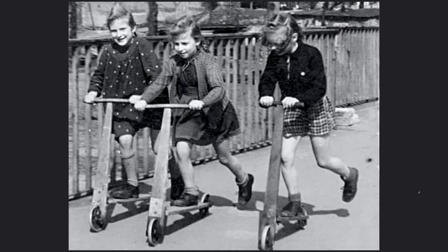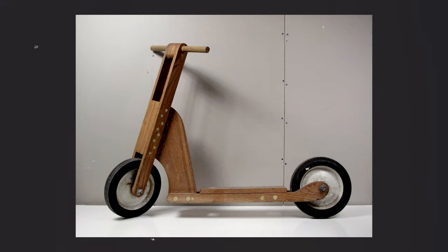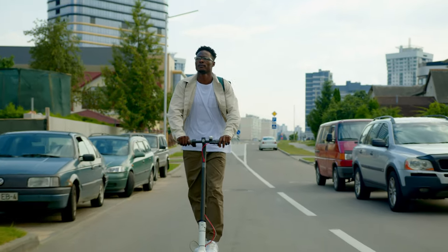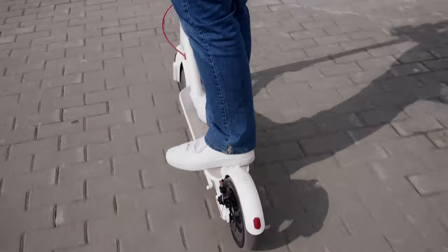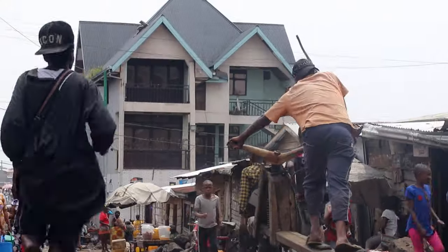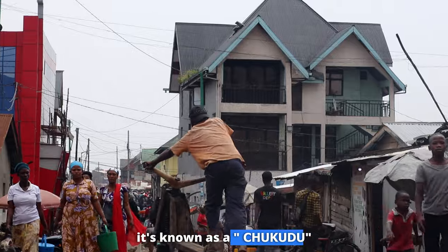Wooden scooters have been around since the 19th century, around the same time motorized scooters were invented. Over the years, scooter technology has advanced, but there is a type of scooter that has retained its uniqueness and is still in use today. It's known as a chikudu.